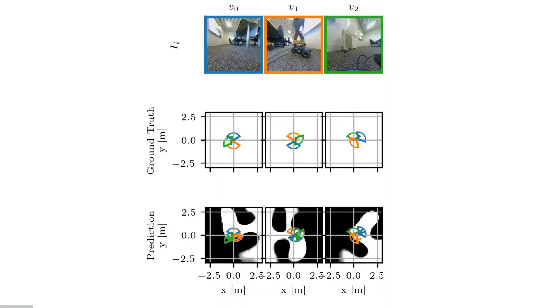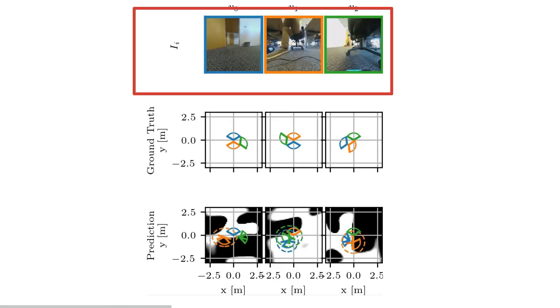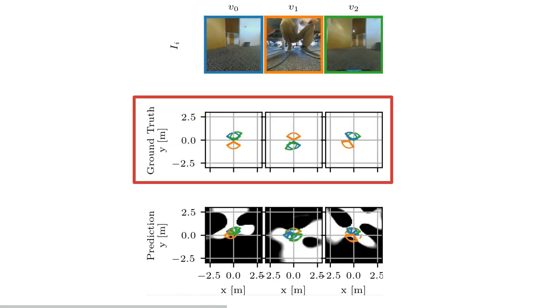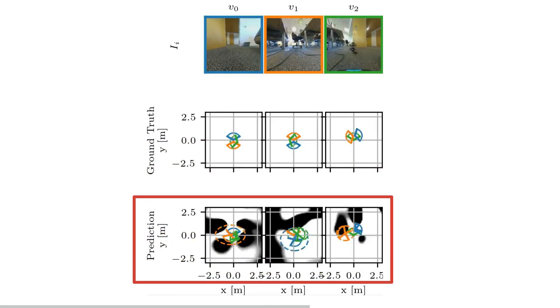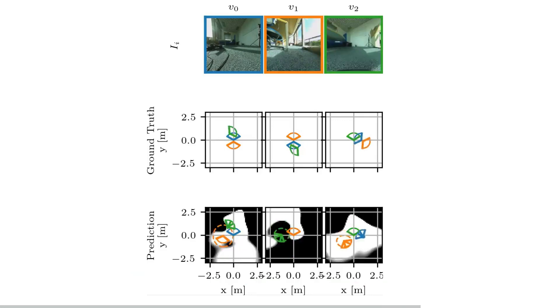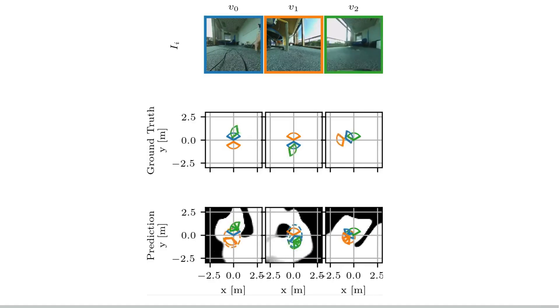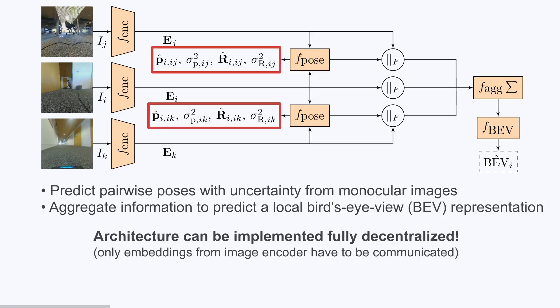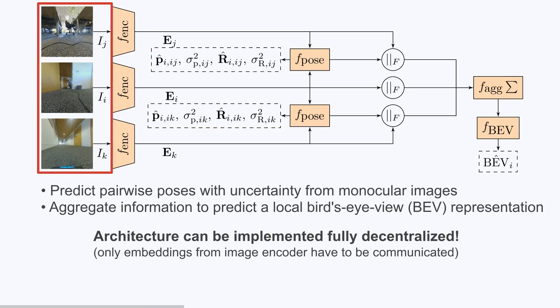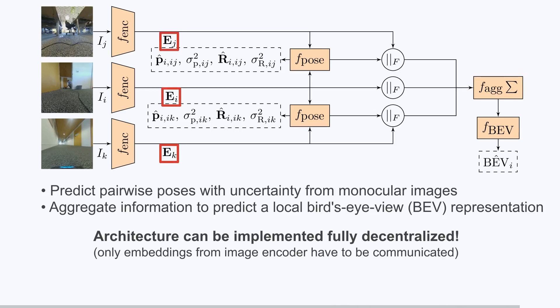Here's an evaluation of CovisNet on real-world data from three cameras. The top row shows the raw camera images, the middle row displays the ground truth poses, and the bottom row reveals the predicted poses with uncertainty. Notice the predicted bird's eye view representation in the background — this provides a local map of the environment, enhancing spatial awareness for each robot. CovisNet's strength lies in its ability to predict pairwise poses with uncertainty from monocular images and aggregate this information into a local bird's eye view. The architecture is fully decentralized, with only image embeddings needing to be broadcast between robots.